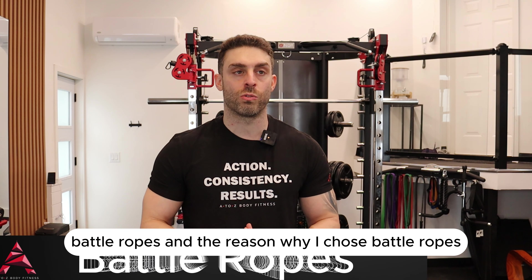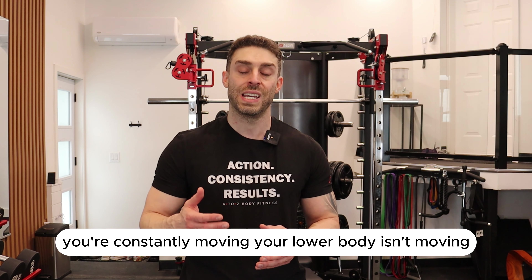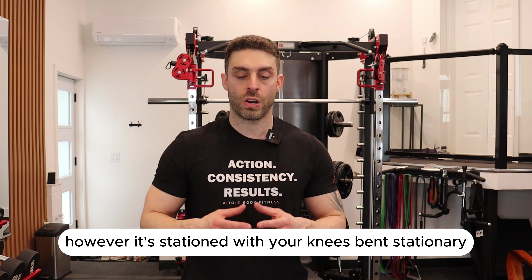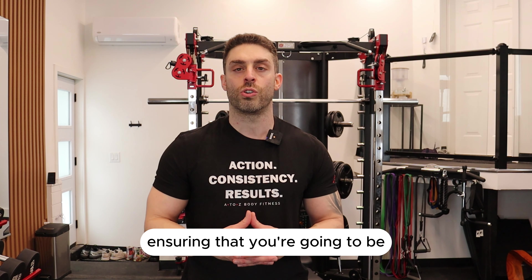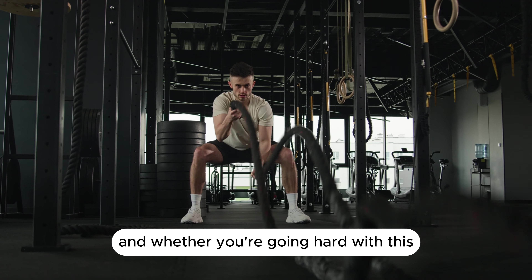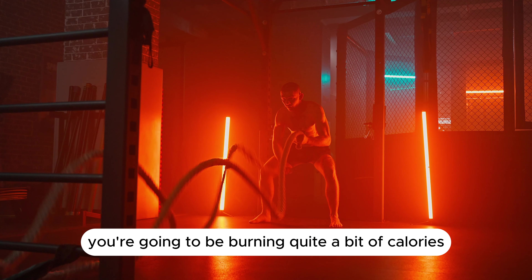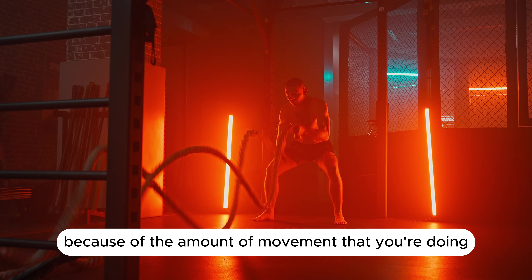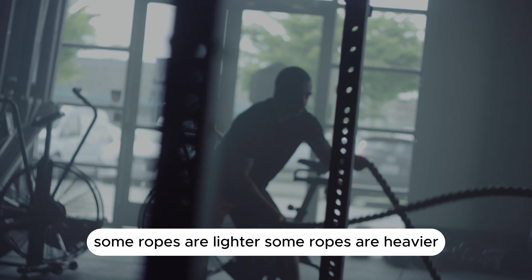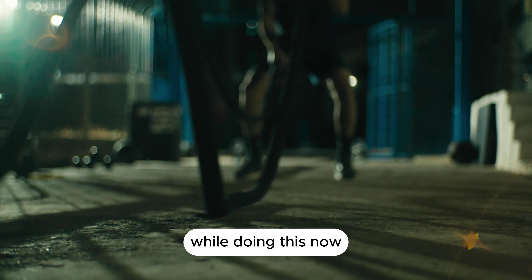The reason I chose battle ropes is because you're constantly moving. Your lower body isn't moving, but it's stationary with your knees bent, keeping your body upright and ensuring you're performing the exercise properly. Whether you're going hard or going light, you're going to be burning quite a bit of calories because of the amount of movement you're doing plus the weight added onto the ropes — some ropes are lighter, some are heavier. Nonetheless, you're going to be burning enough calories doing this.